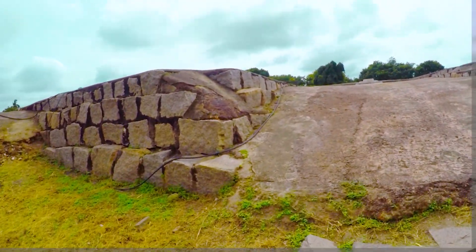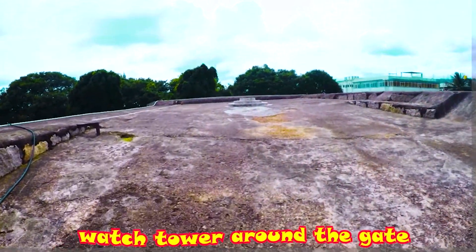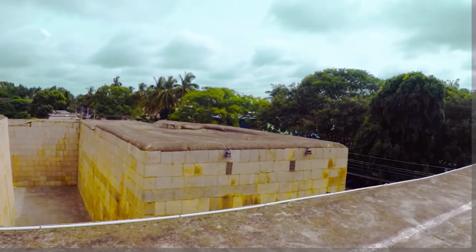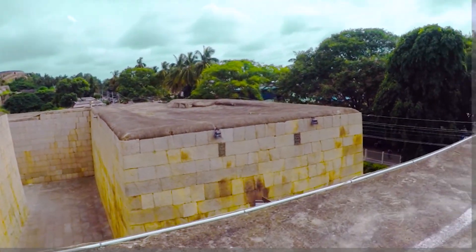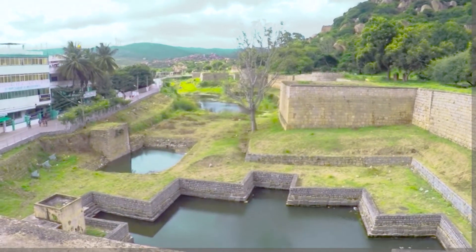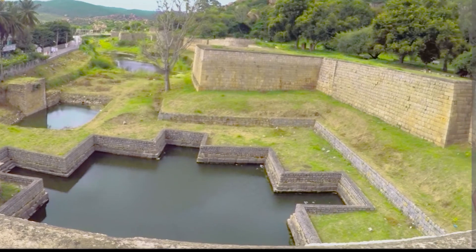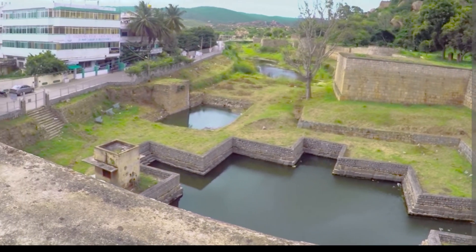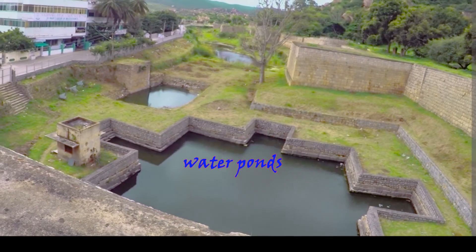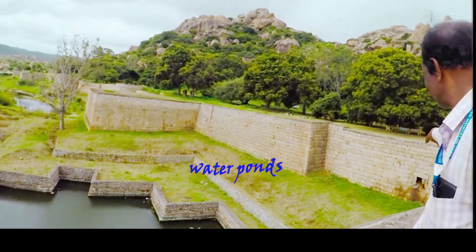Now we are on top of the watchtower near this third layer gate. You can see the zigzag path and how it is made for approach to this gate. Below you can see water tanks — all the water coming from the hills was collected in wells and many lakes formed around.